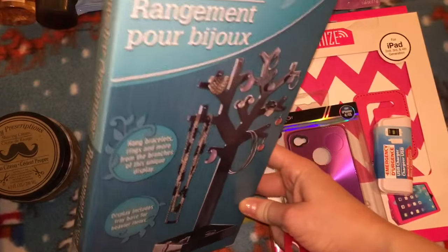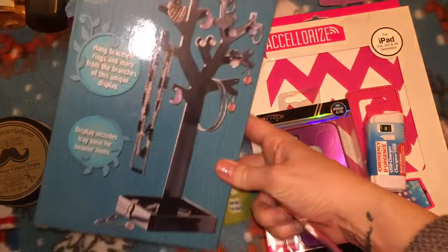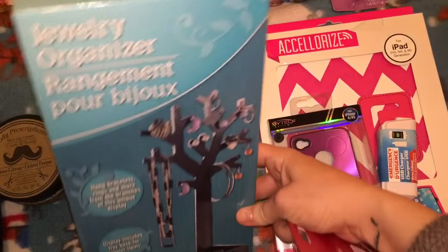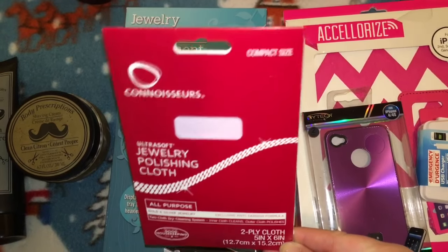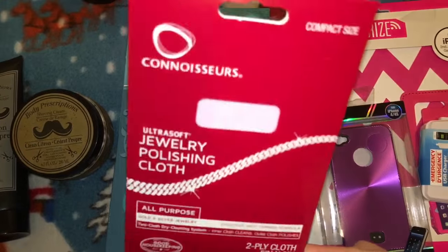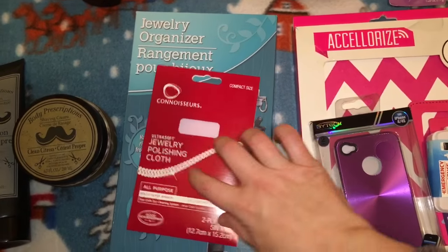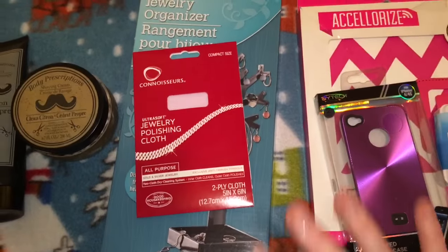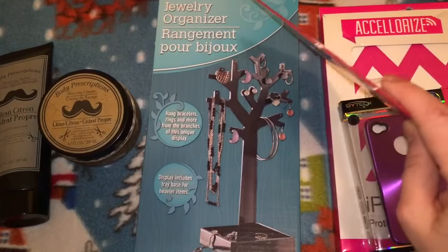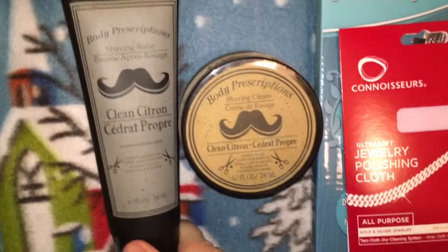I got invited to a Secret Santa party and I found this jewelry organizer — I got the black one. I've seen these all over YouTube and Instagram; I liked the black over the white. I also found one of these jewelry polishing cloths, which I love, and I have a really cute charm bracelet to go with them — these two things together make a perfect gift.